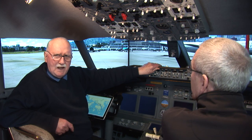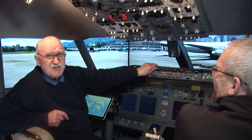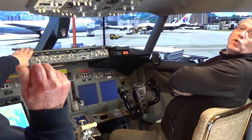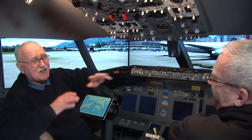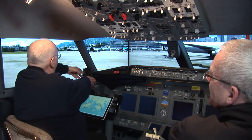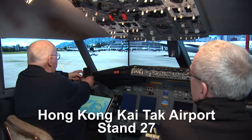Welcome aboard Ryanair 186. You'll have to take the jump seat today unfortunately, right here in the centre, because the first officer's seat is occupied. I've got a friend visiting — his name is Neil — so he's here to make sure I don't make any mistakes. Here we are at Hong Kong, and this is of course the old Kai Tak Airport, VHHX. I want to show you this magnificent scenery made by Flytamper.